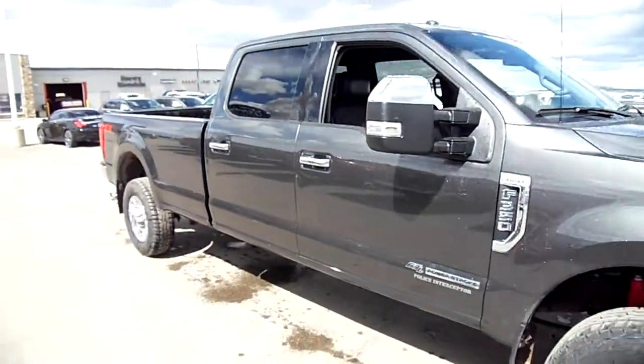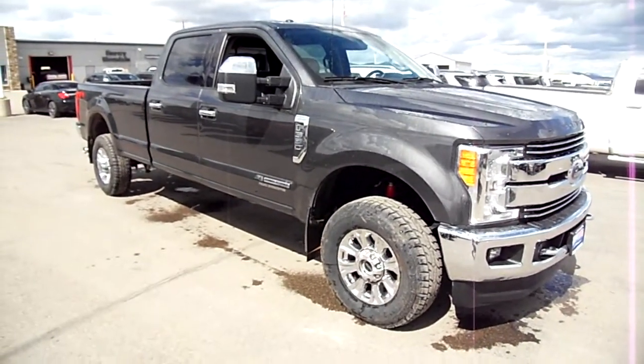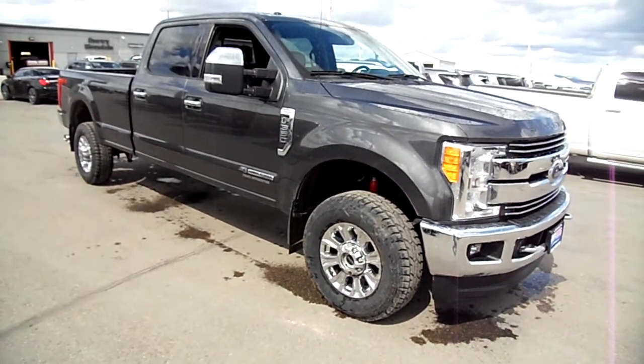One little dent in the passenger side door — that's pretty minor. Overall just a beautiful truck. Check it out at Snowy Mountain Motors. You'll love it, or I'm not Nick Skiba — and I am Nick Skiba.